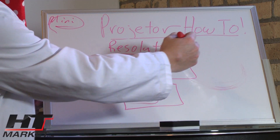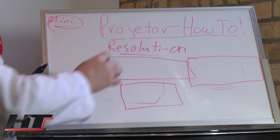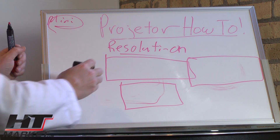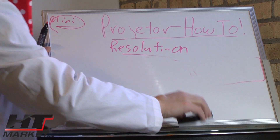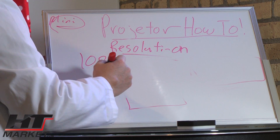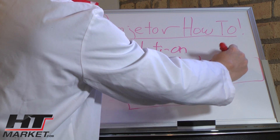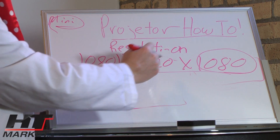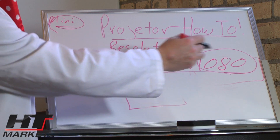If you wanted a wider 2.35:1 format, it would be a little wider. If you divide the top resolution by the bottom resolution, that gives you the aspect ratio of the projector. For example, a 1080p projector has a resolution of 1920 by 1080. The 1080 is the vertical resolution, so 1920 by 1080 is basically a 16 by 9 ratio — 1920 pixels wide and 1080 pixels tall.